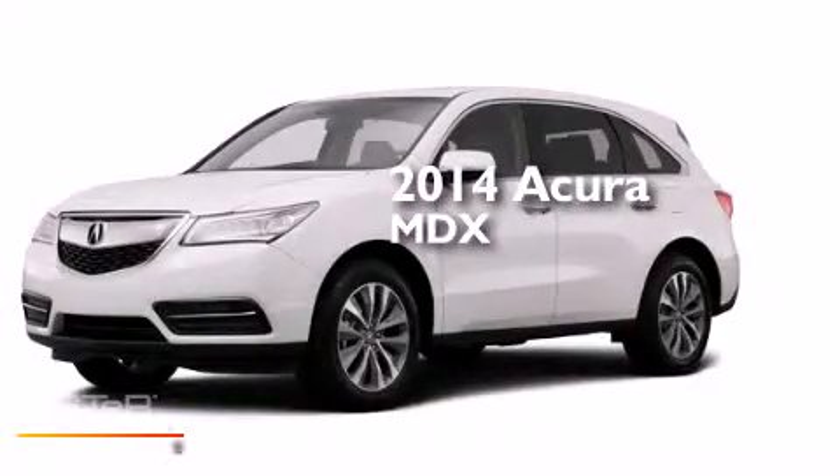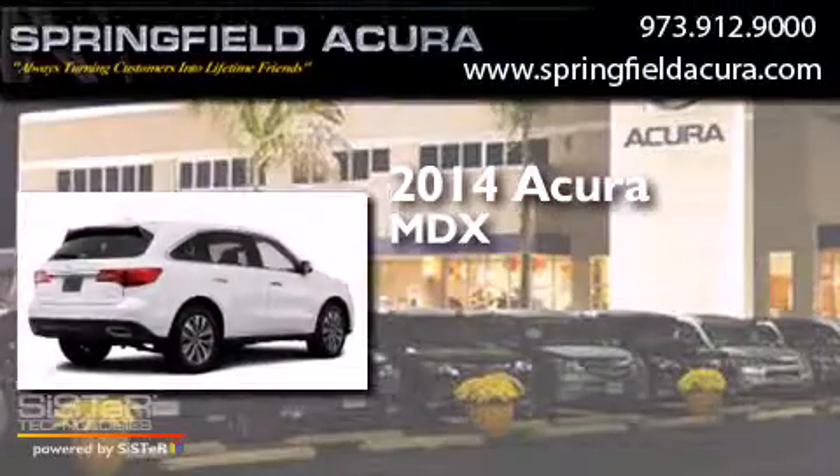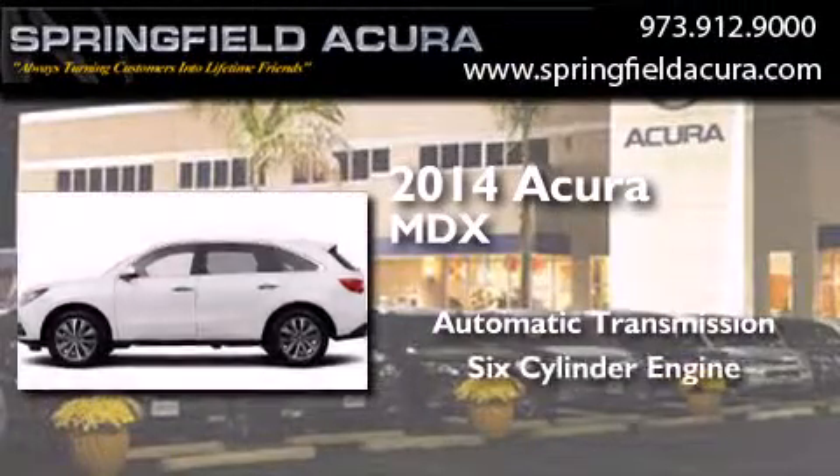This is a brand new 2014 Acura MDX. This crossover has an automatic transmission and a six-cylinder engine.